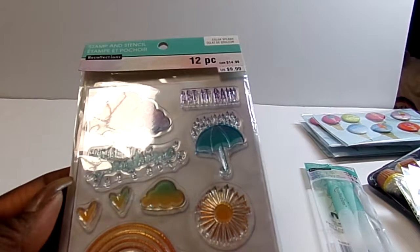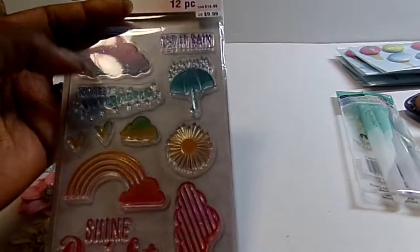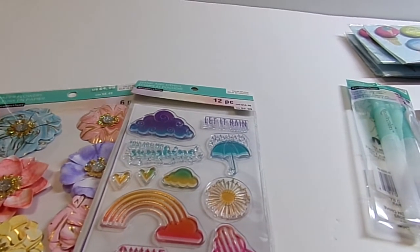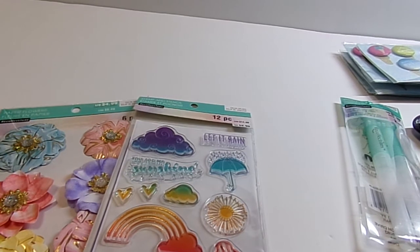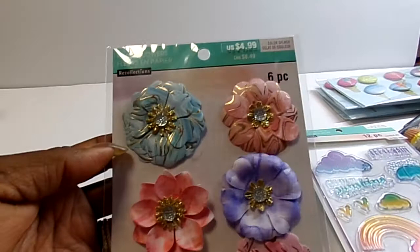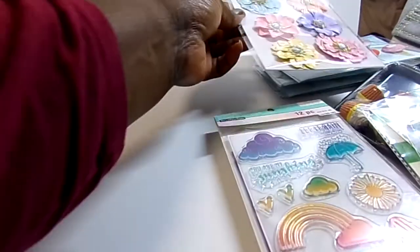I got this stamping stencil set — I hadn't had this one and kind of wanted it. It has rain, sunshine, clouds, umbrella, and a stencil. That was also $2.24. Then I got some flowers that ended up being about a dollar and something. I've already gotten a few of those but I just love those flowers.